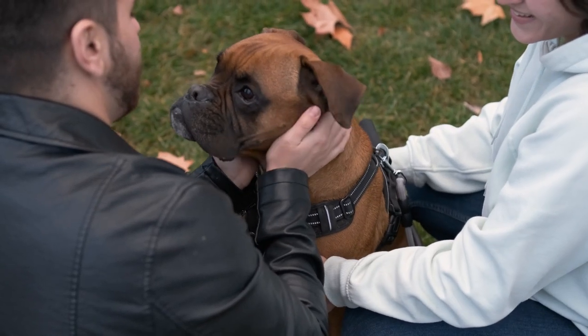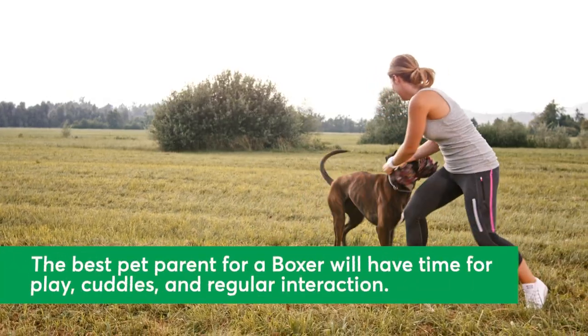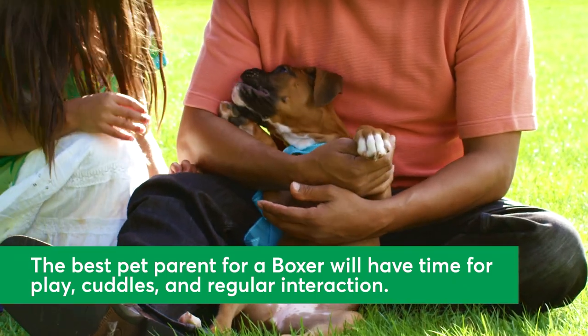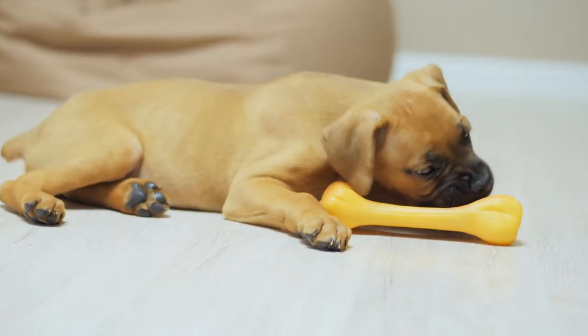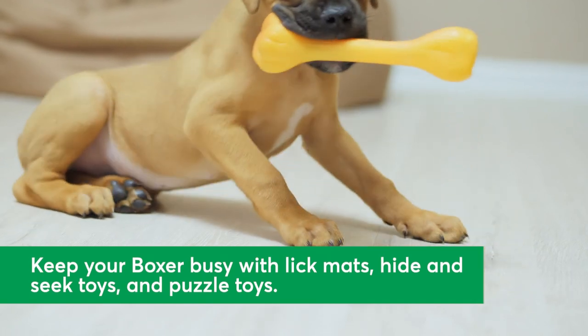Curious if a Boxer would fit into your family and lifestyle? Here are tips on how to give them a great life. The best pet parent for a Boxer will have plenty of time to devote to their pup. They thrive with regular interaction, exercise, playtime, and cuddles. Because they are so smart, be sure to include mental stimulation in their daily routine. Bored pups tend to chew or make mischief, so lick mats, hide-and-seek toys, and puzzle toys are necessities.